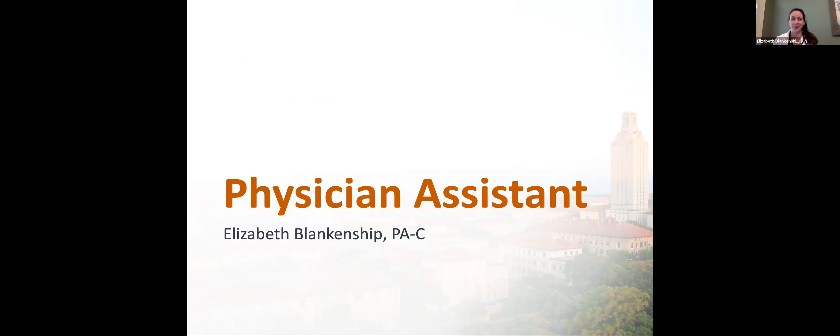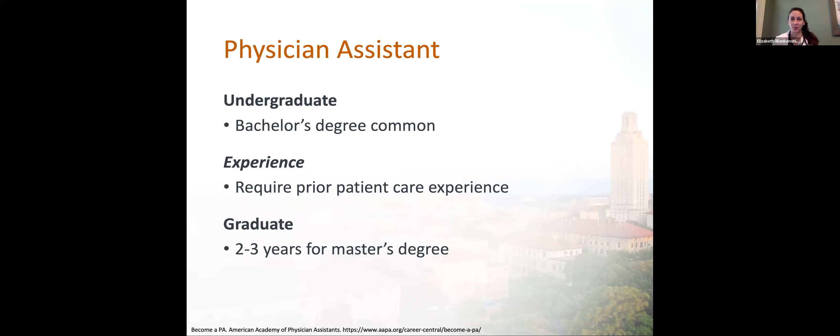Thank you, Craig. Hi everyone. I'm Elizabeth Blankenship. I'm a physician assistant, otherwise known as a PA. PAs are medical professionals who diagnose illness, develop and manage treatment plans, and prescribe medications. We practice in every state and every medical setting and specialty. We're educated at the master's degree level. PA programs are approximately 27 months long — three academic years — and include classroom instruction and more than 2,000 hours of clinical rotations. PA medical education is modeled after the medical school curriculum, involving both didactic and clinical education. We have courses in basic medical science, behavioral science, and behavioral ethics, and we have clinical rotations in family medicine, internal medicine, obstetrics and gynecology, pediatrics, general surgery, emergency medicine, and psychiatry.